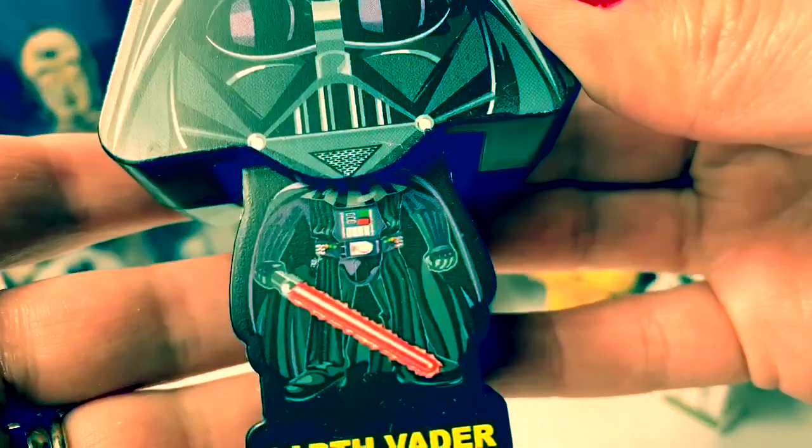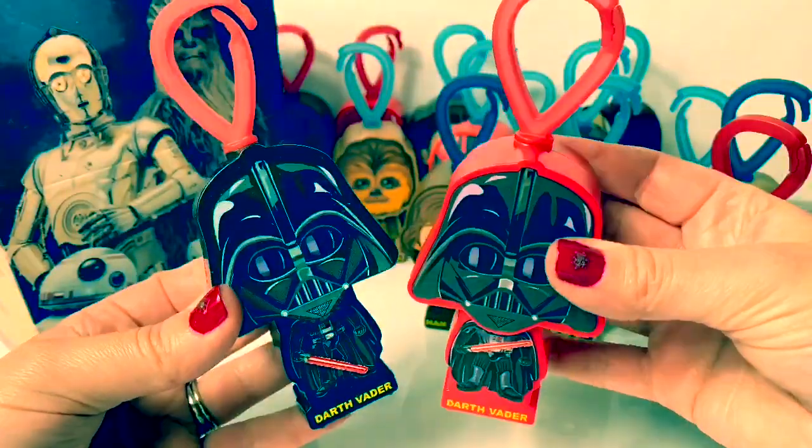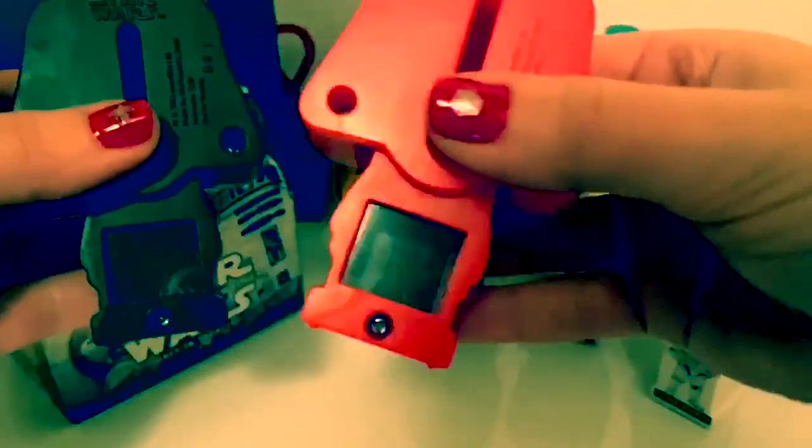The Happy Meal toy set also includes a Darth Vader, so you can collect two — a red and a black! Let's see who's inside. Whoa! That's different! Here's the red one and the black one!